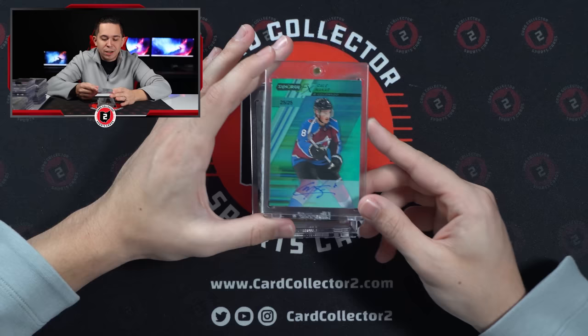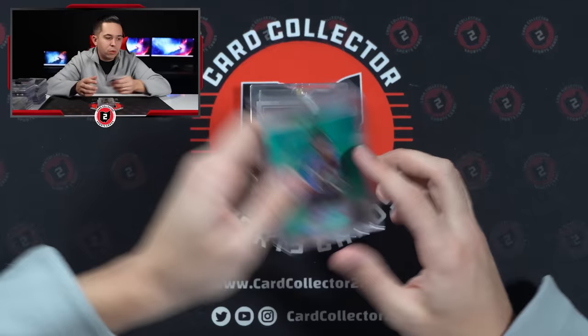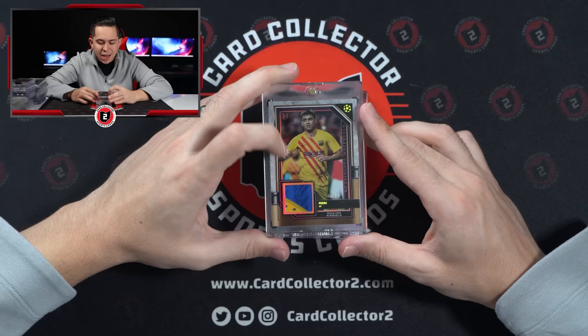Kale McCarr, Synergy FX Auto 25 of 25 — that's pretty cool. He won the Stanley Cup last year, I think. Out of 99, Pedry, patch — it's kind of cool, from Museum.